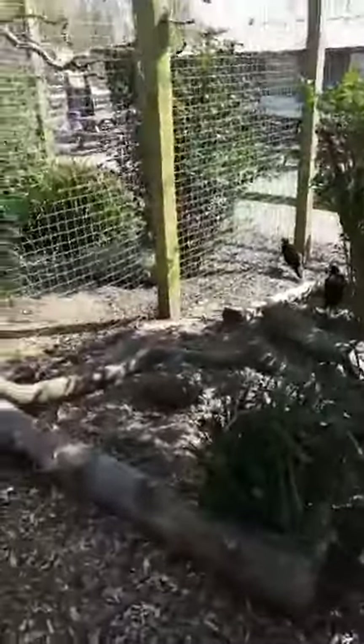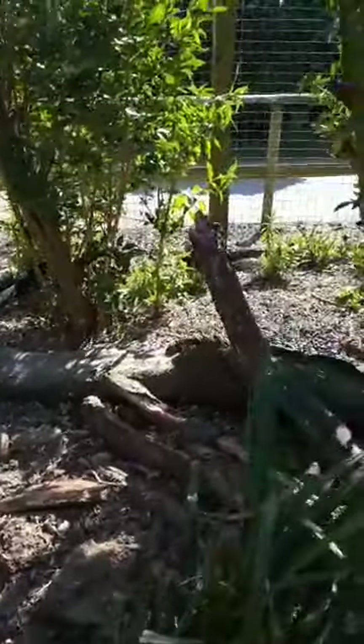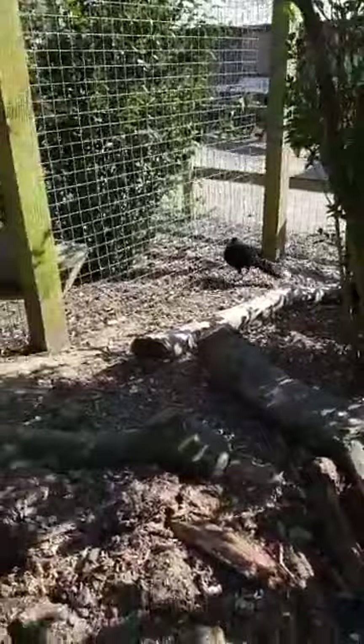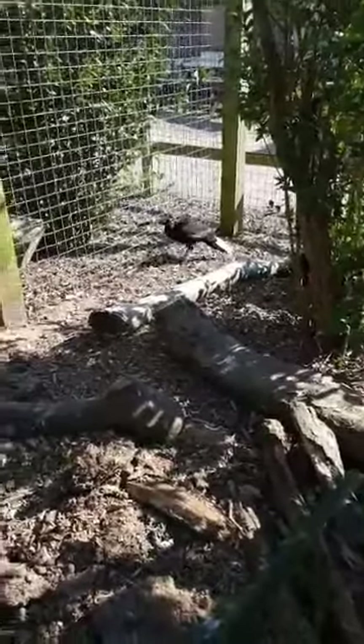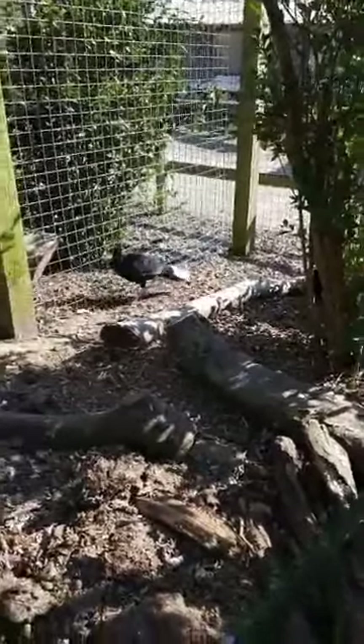The next species I want to talk about is another one you might miss or just walk past without realising what they are. These are actually one of, if not the rarest animal in our park — certainly the rarest birds. They are Edwards pheasants, classed as critically endangered, although most experts now think they are extinct in the wild. They're from Vietnam and the last confirmed sighting in the wild was as far back as 2000.